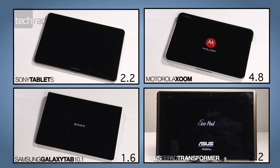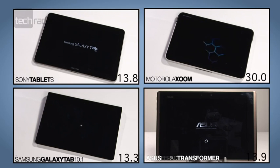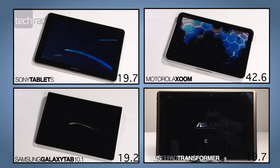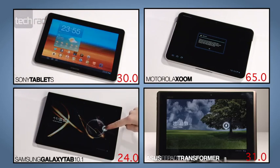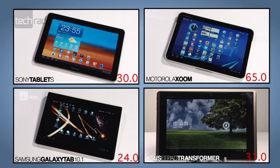The Zoom was the slowest to start up in our tests, taking over a minute to load. The Tablet S and Transformer came in at 30 seconds and 31 seconds respectively, but top of the turn-on test was the Samsung Galaxy Tab 10.1, booting up in a speedy 24 seconds.